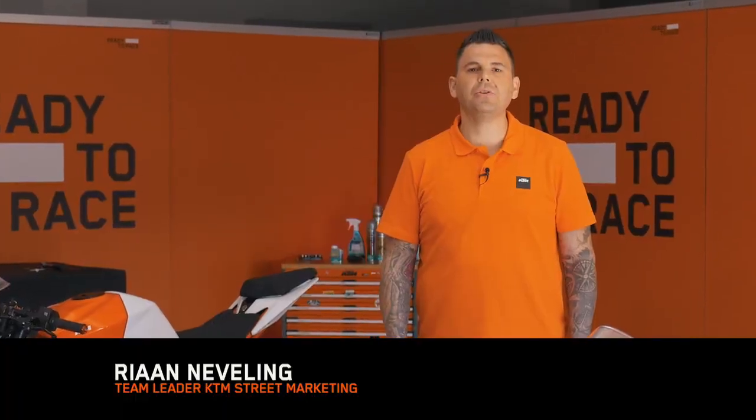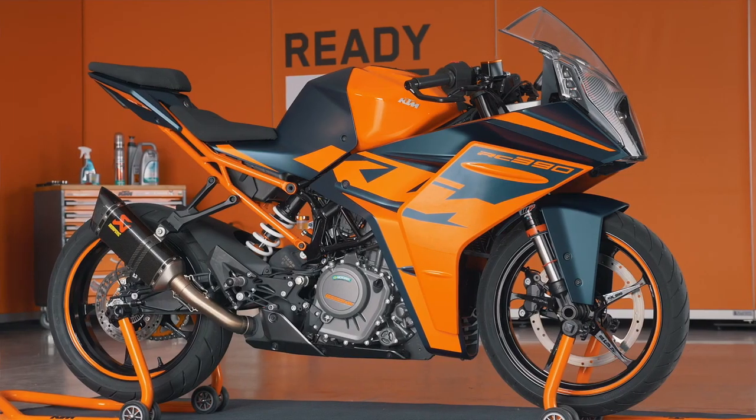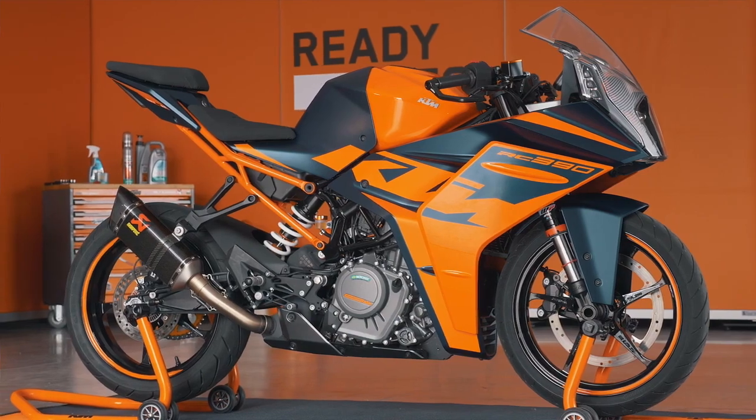The highly anticipated all-new KTM RC range — KTM's race DNA in a sports bike for the street.